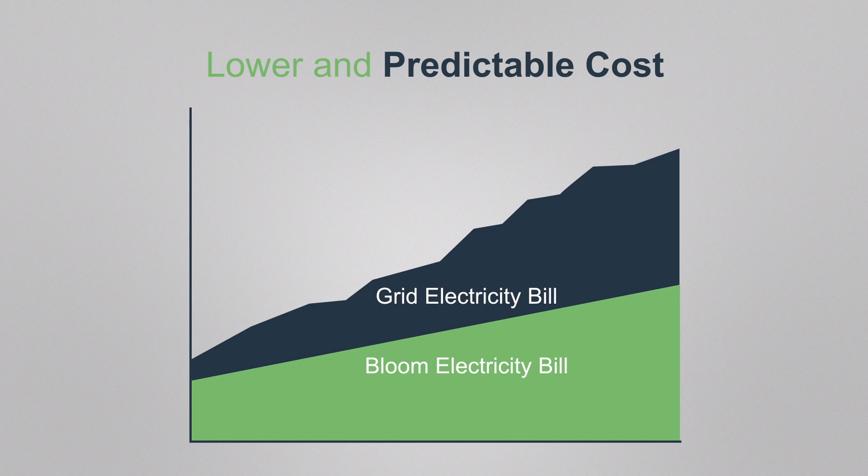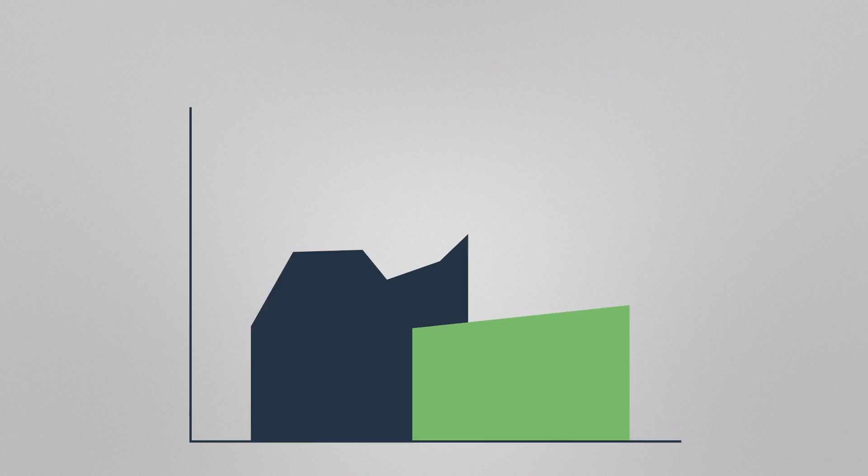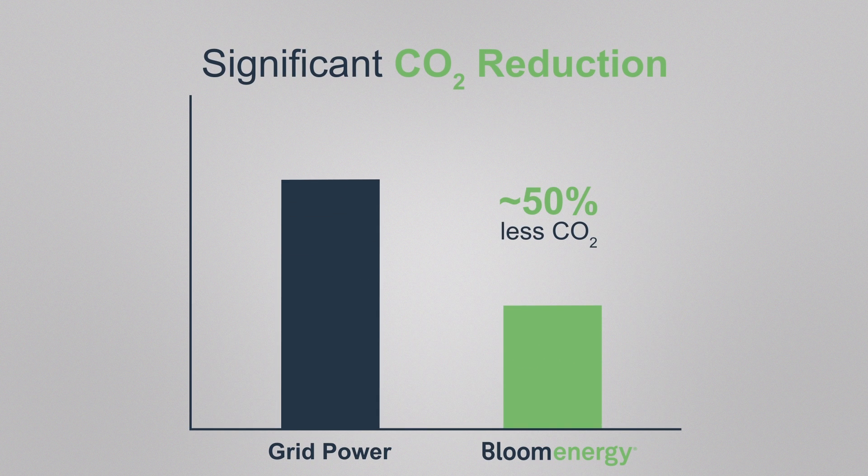By providing primary power at a lower, more predictable cost, your business saves money every day. And with 50% less CO2 than the U.S. grid, it also reduces your carbon footprint.